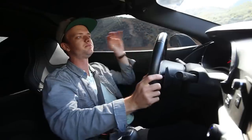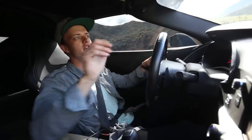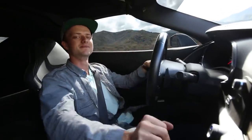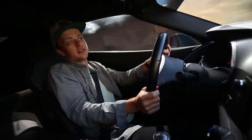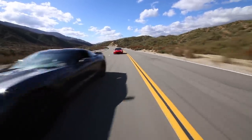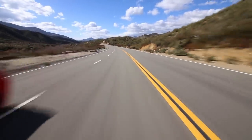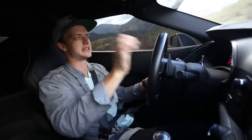Comparing the Z06 with the eight-speed and this car, it's no question — I would give up that 200 or so horsepower for the manual between these two specific cars. I would take this one. You cannot beat the manual, you just can't. That being said, the Z06 is scary fast — this is fast, but the Z06 is properly scary fast.